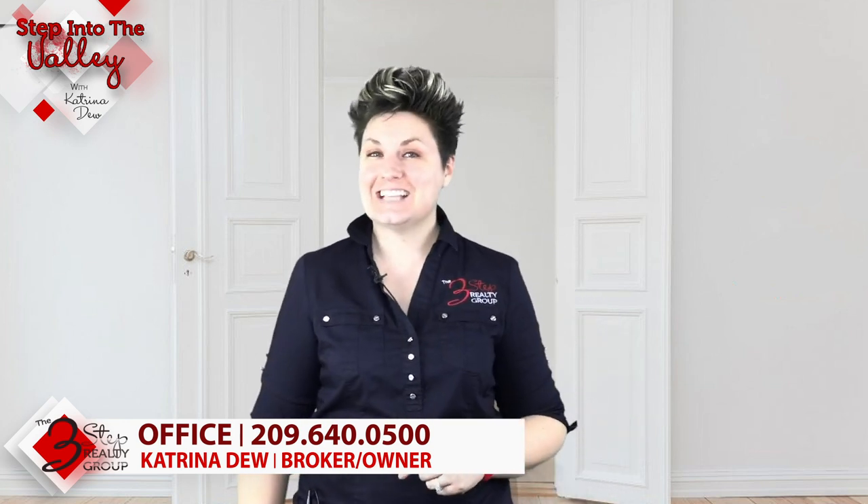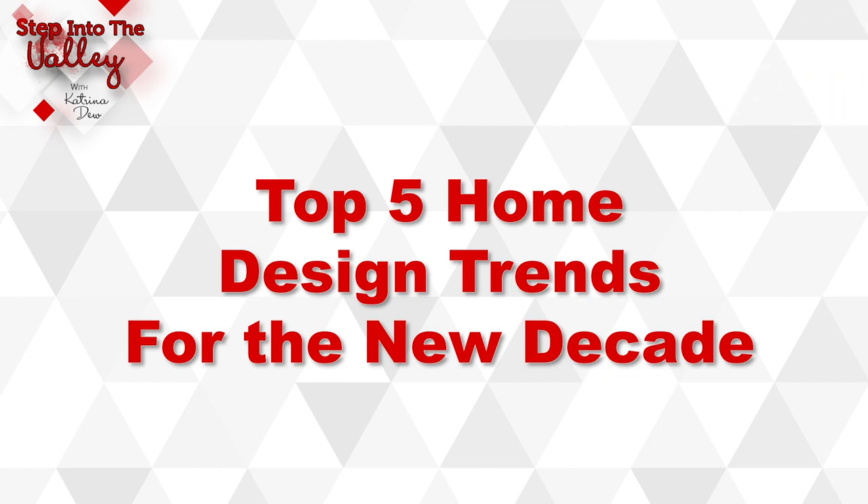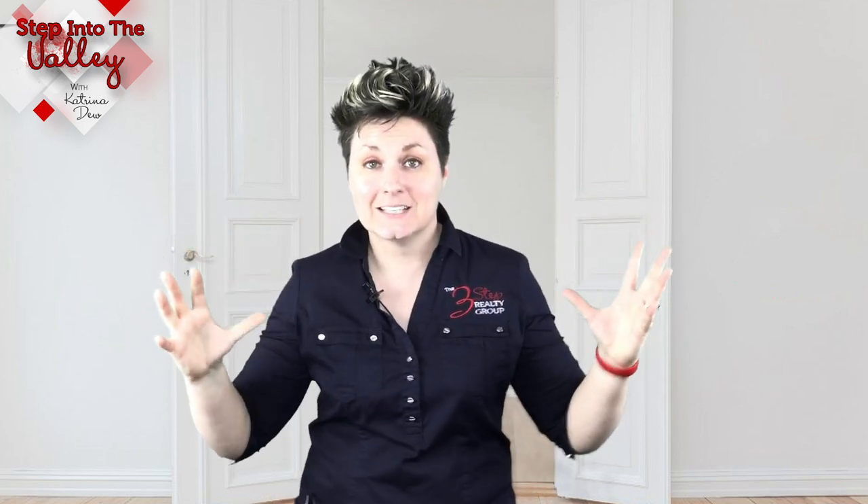Katrina here, welcoming you to Step into the Valley with a Three-Step Reality Group. In today's episode, we're going to be talking about the top five home design trends for the new decade. Spring is upon us, so it's time to spring clean, spruce up, reorganize, and clean out spaces. For some people, that means remodeling or redesigning spaces. If that's you and you want more details on the top five we're about to talk about, click on the link below to download the actual PDF.